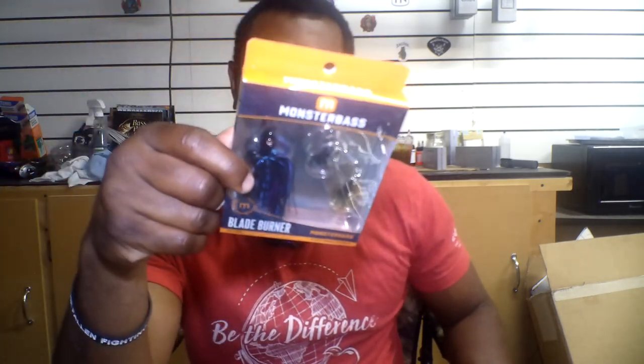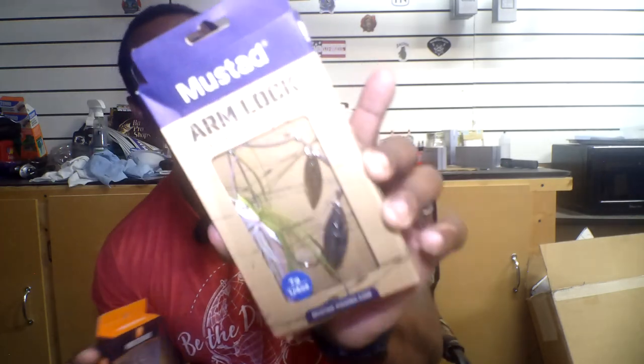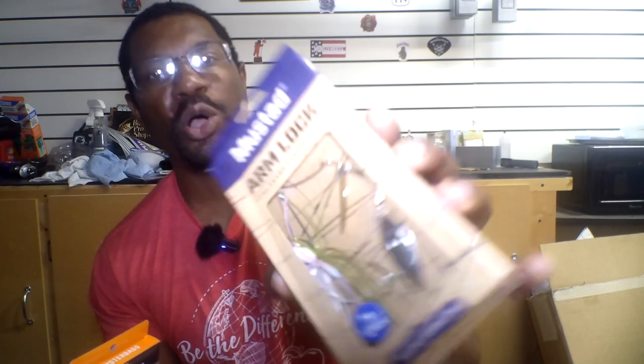Here we have the Monster Bass Blade Runner Spinner Bait — a double Colorado blade in the color Grape Ape, which is black and blue with a little purple. Then there's a Mustad Arm Lock with two small willow leaf blades. Both are spinnerbaits but they're different. The Colorado blade is a darker color, so I'd throw this in more stained to muddy water. The Colorado blades you fish a little bit slower — they put off a lot more thump and vibration, and the fish can feel that with their lateral line to hone in on the bait.